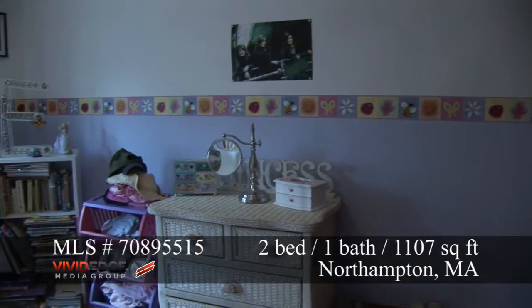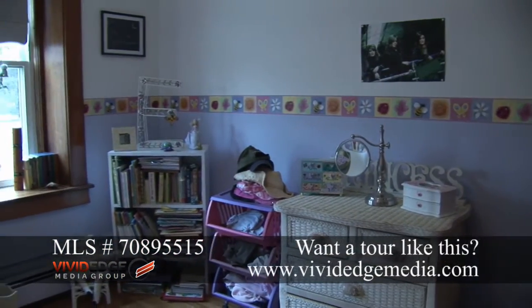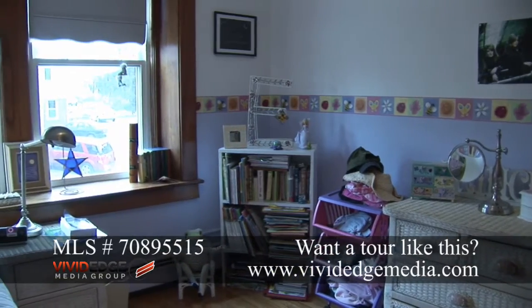This is the second bedroom — a smaller bedroom, obviously a children's bedroom — facing Clark Avenue.